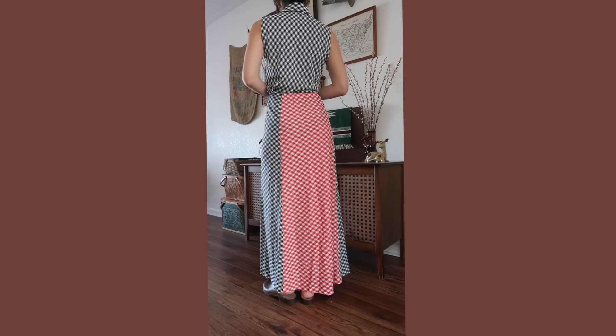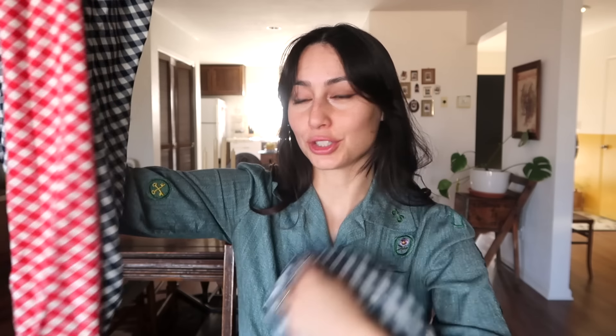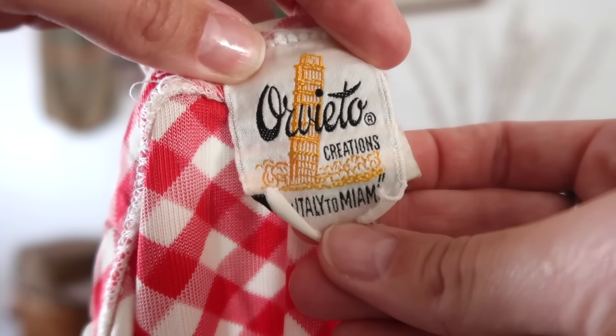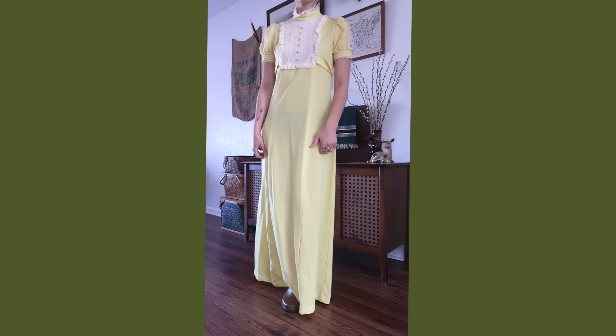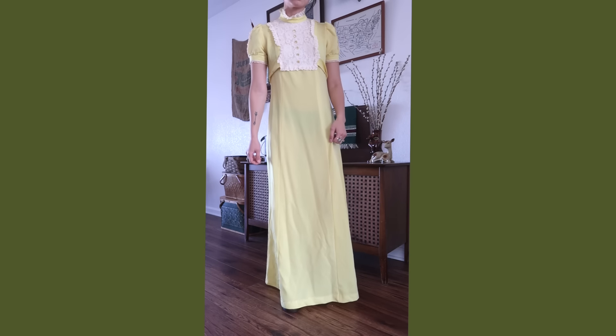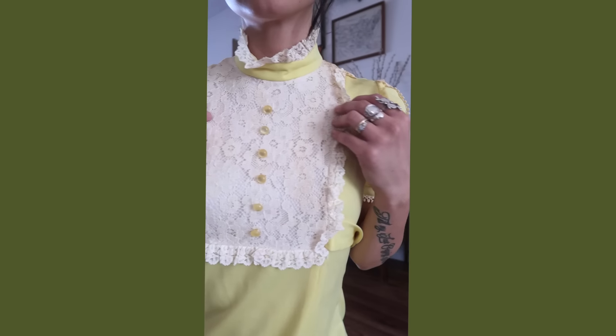Then I found this set — I actually found it at two different places in the thrift store, one in the shirt area and one in the skirt area. The brand is by Orvieto Creations, from Italy to Miami. I found the matching top to it as well. Then I found this really pretty 60s/70s dress — it was probably like a bridesmaid dress. It's really long but I loved the top part of it.